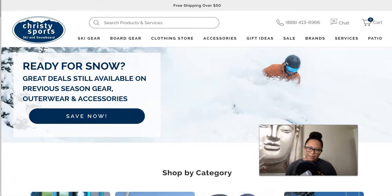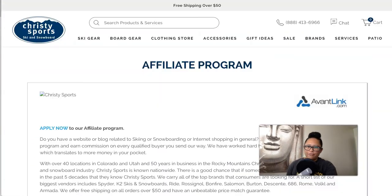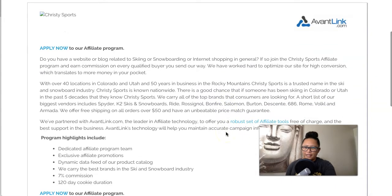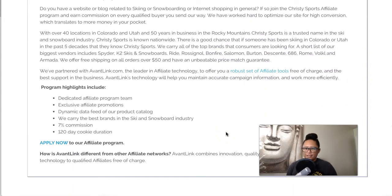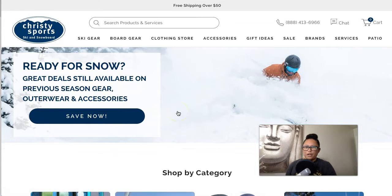For the cold-weather athlete — if you want to focus on skiers and snowboarders — Christy Sports is a good company to affiliate with. They carry all types of clothing and gear for skiers and snowboarders, including men, women, and children. The affiliate program is managed by AvantLink and offers a 7% commission and a very long cookie length of 120 days. They carry a lot of different brands, so it's a solid option if you want to target cold-weather athletes.